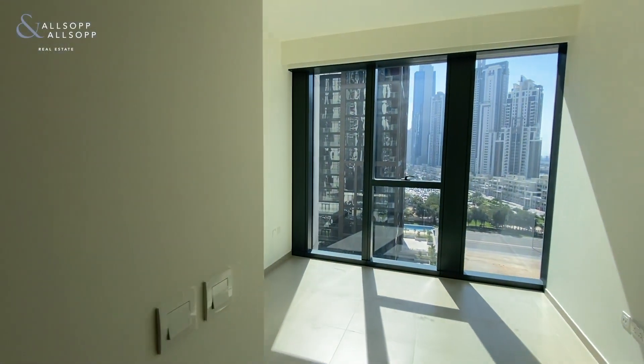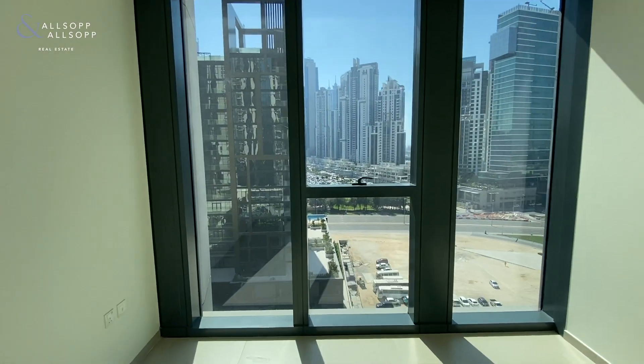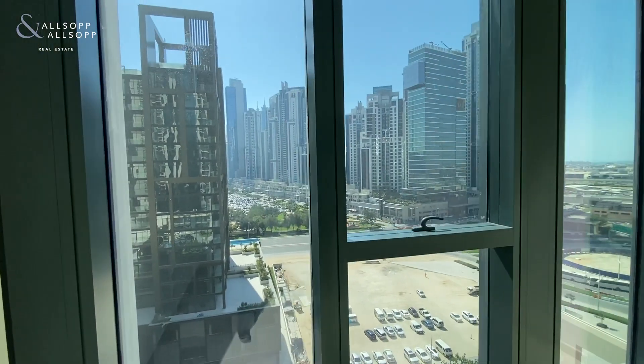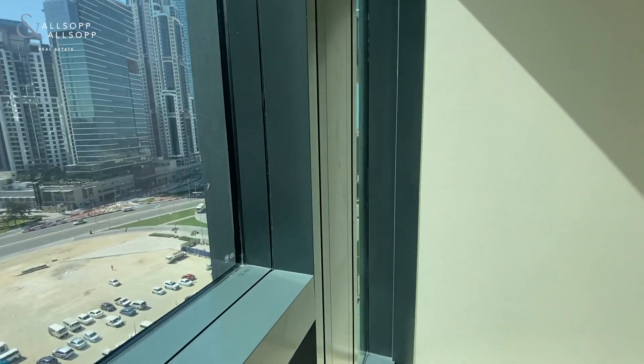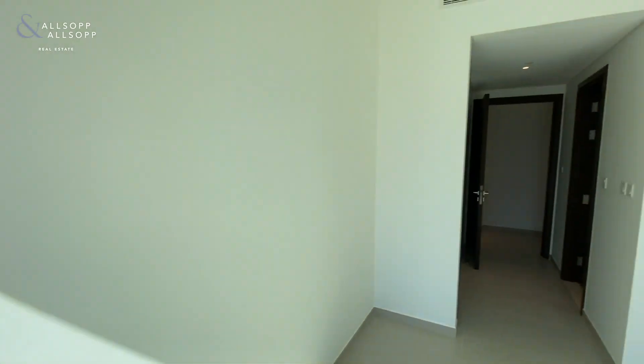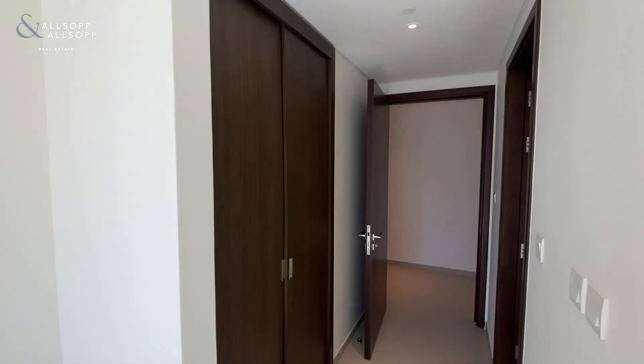You'll notice that this property is very, very bright with floor to ceiling windows. Beautiful view of Business Bay. You also get an opening window in this room as well, plus built-in storage.